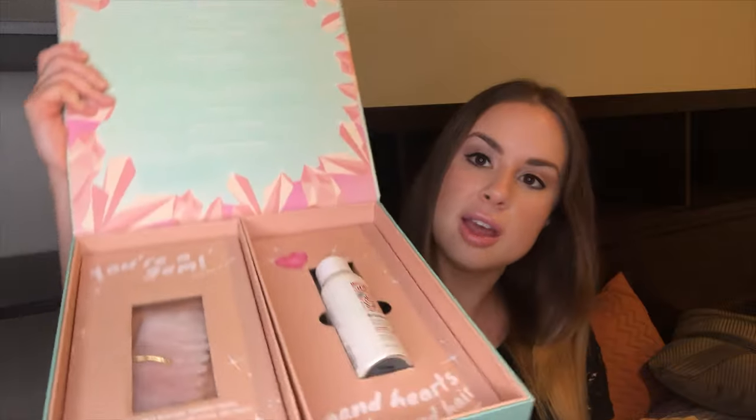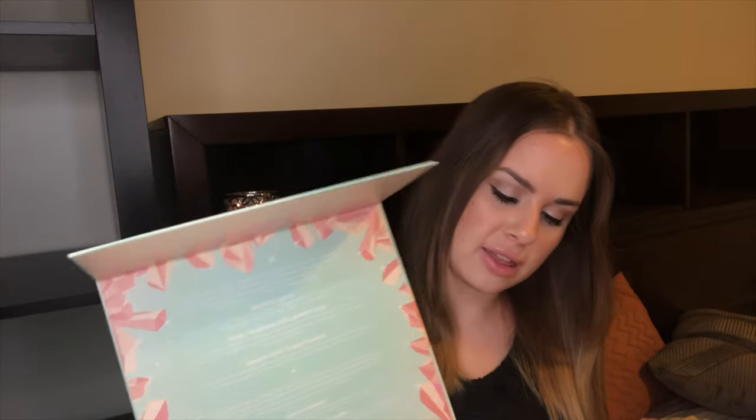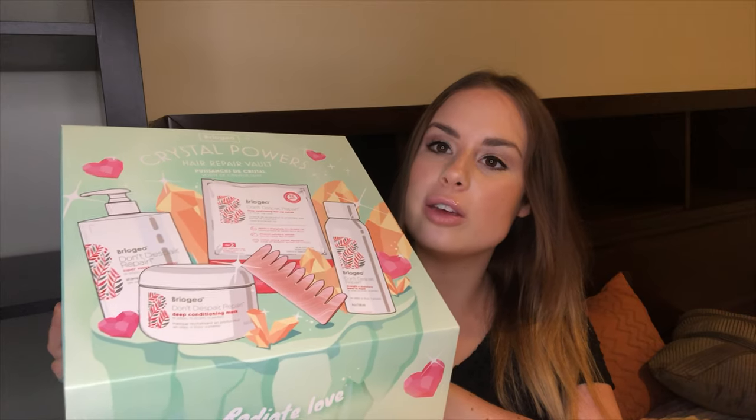The last thing I got is huge — it's the Briogeo Crystal Power Hair Repair Kit, and it's massive. I've wanted Briogeo products for a long time and figured it was better value to get the kit. You get the crystal comb, the full-size leave-in mask, plus shampoo, conditioner, and a hair cap. Reviews on these are coming to my channel soon. I also got a free VIB Rouge foundation brush for reaching VIB status — so excited about that. That's everything in my haul!